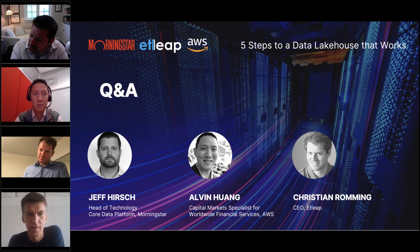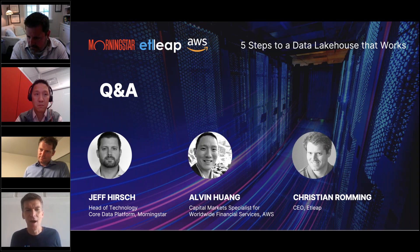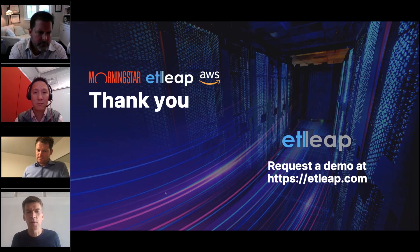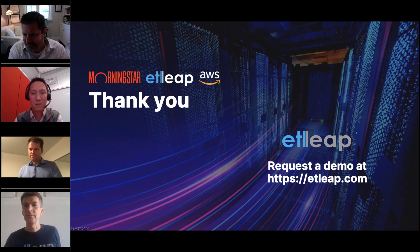Hopefully I answered that question. We're out of time, so that brings us to the end of the webinar. On behalf of Atleek, I really want to thank Jeff and the wider Morningstar team for the partnership and sharing their journey today, and Alvin and our great partners at AWS. Please feel free to contact us via the registration or follow-up emails. We'd love to talk about where Atleek can help, and you can request a demo right on atleek.com. Thank you everyone, and have a great rest of your day.